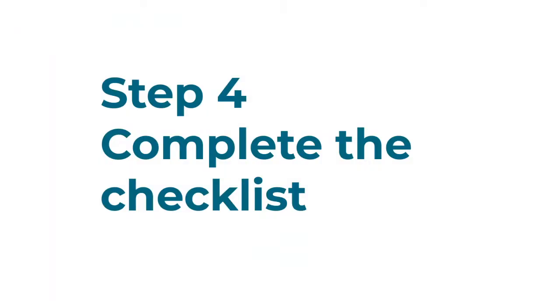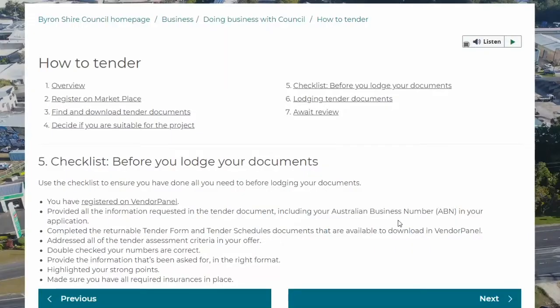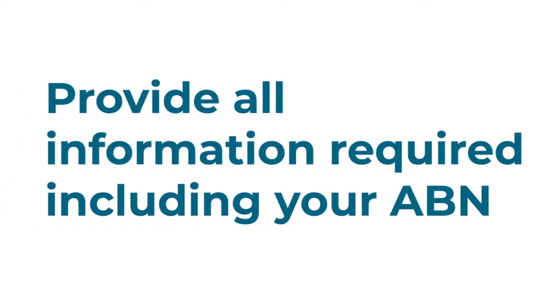Step four, complete our checklist before you lodge your documents. Use the checklist provided to ensure you've done all you need before lodging your documents. Make sure you've provided all the information requested in the tender document, including your Australian business number.